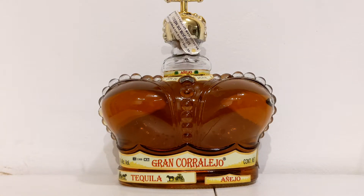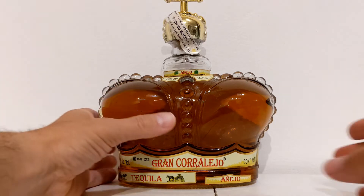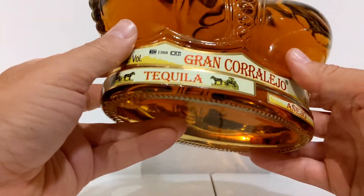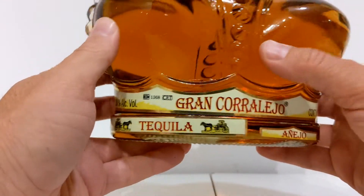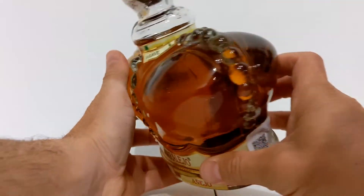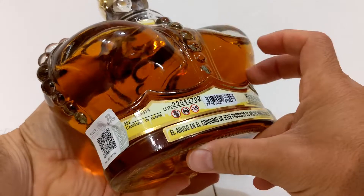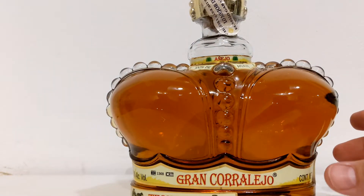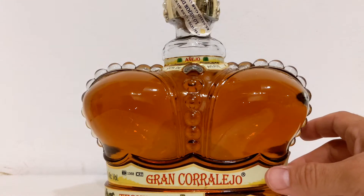Gran Corralejo — super cool, super unique bottle. Coming out of NOM 1368, the Corralejo Distillery. So to get into it — why is this the shape of a crown? Can anybody guess? It looks kind of busty, right? But get your mind out of the gutter — this is actually a crown. You can even see it with the bottle stopper.